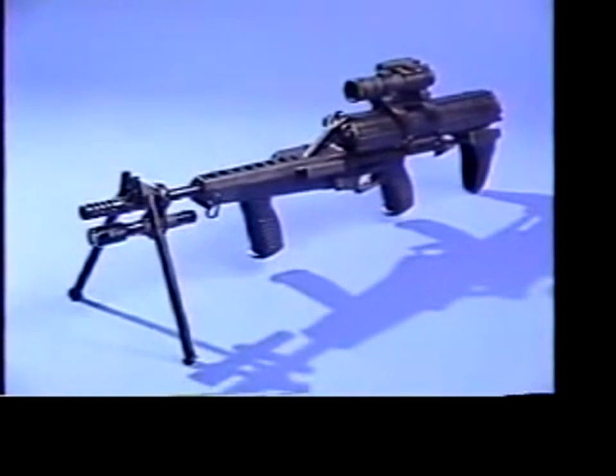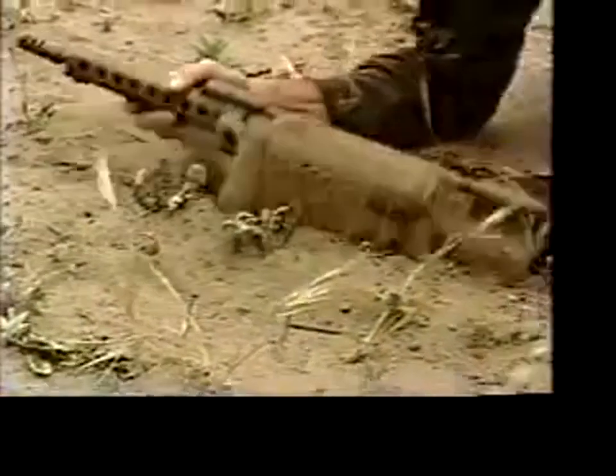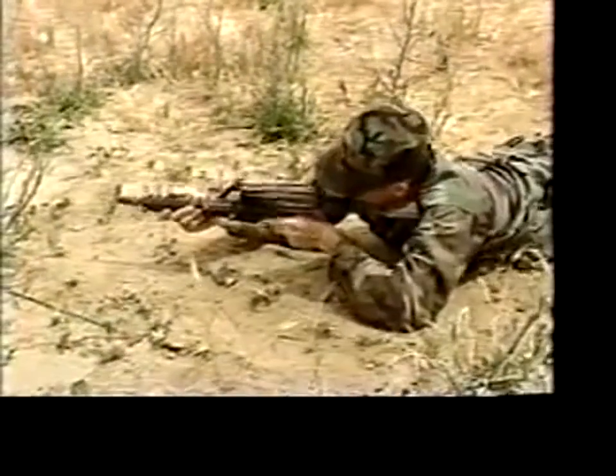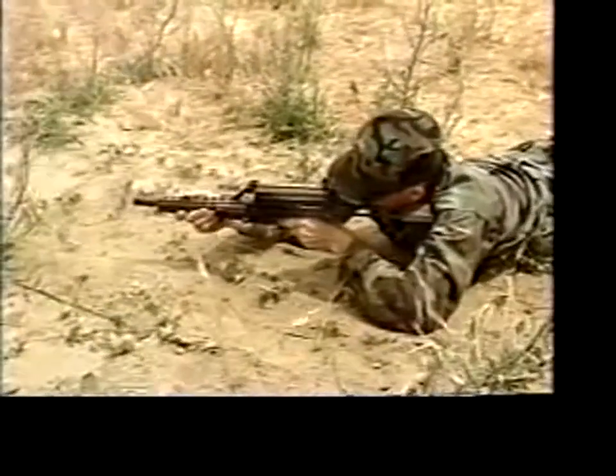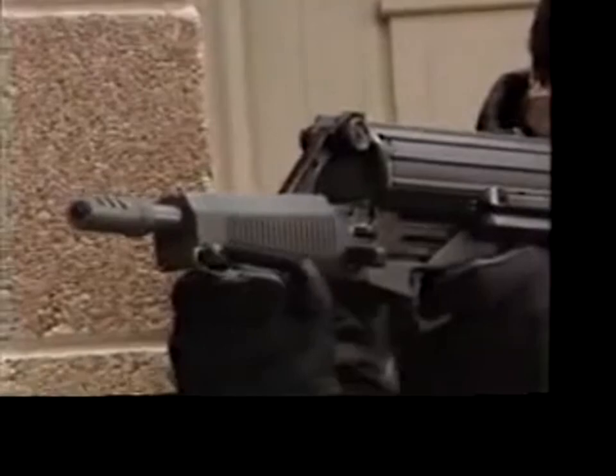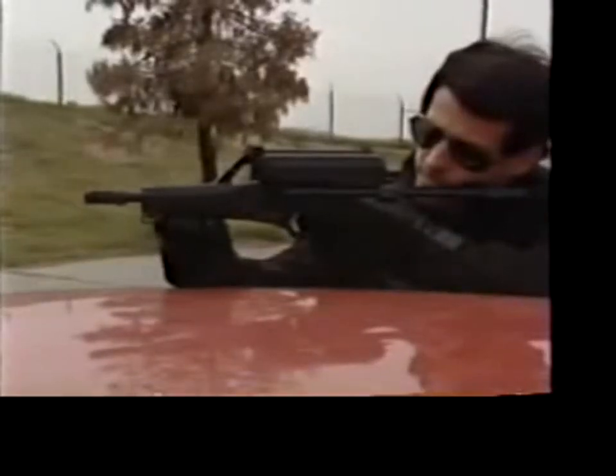A variety of missions can be served by Calico Light Weapon Systems, and a wide selection of accessories are available to configure the exact system you need. Each Calico weapon is built in the USA to demanding specifications. No conventional carbine or pistol can match the performance and firepower of the Calico family of helical feed firearms — the revolution in firepower has begun.